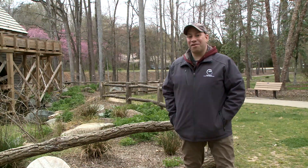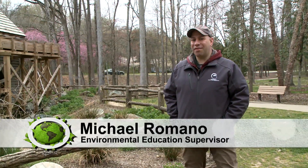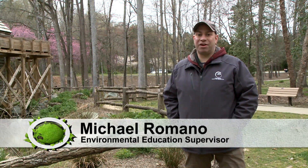Hey everybody and welcome back to EcoVenture GSO. Glad you're here. We're having a very special episode — this is our spring episode. You can tell that because it's snowing. But in North Carolina, if you wait a little bit, the weather changes. Tomorrow it's supposed to be 70 degrees. Fortunately, we're filming today.